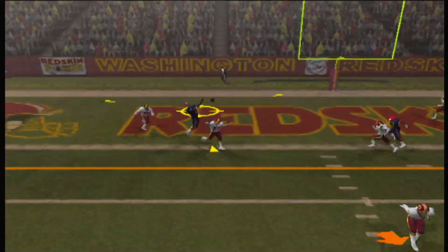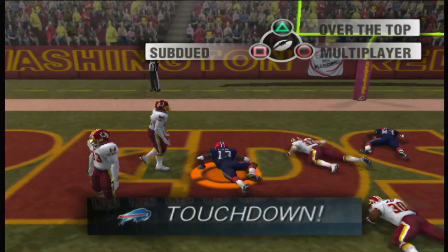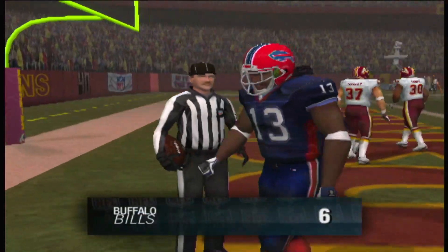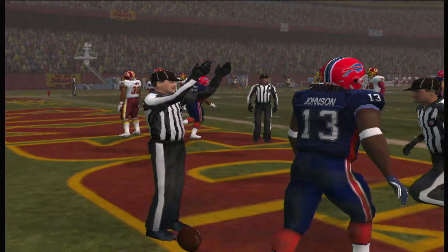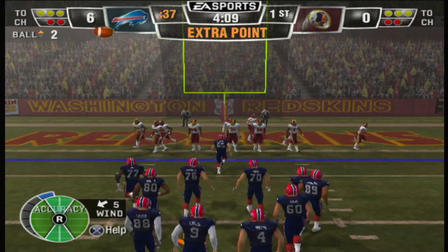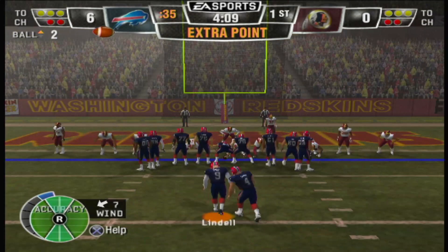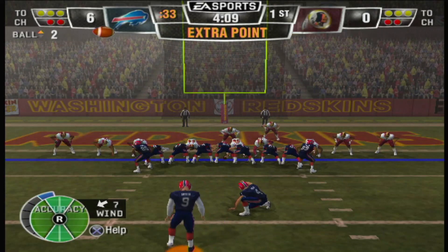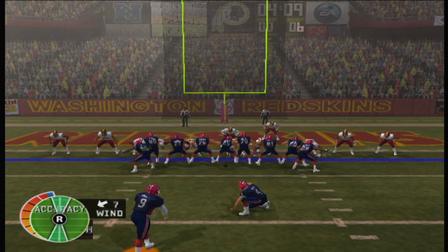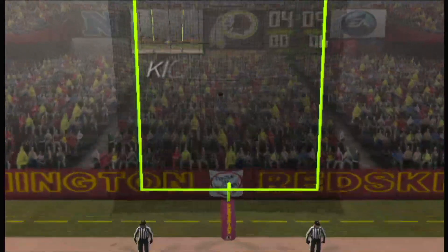The pass is away. He completes it. He's in for the score. Touchdown, Buffalo.